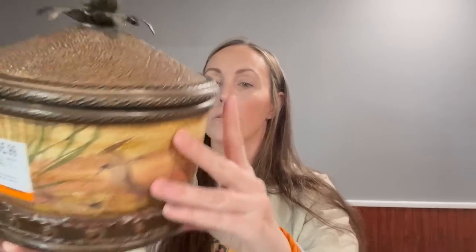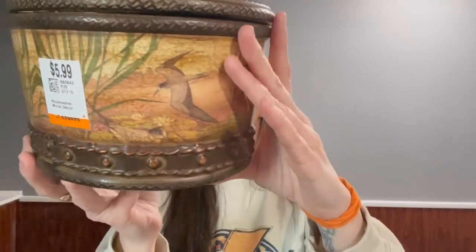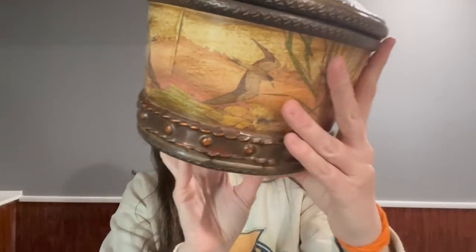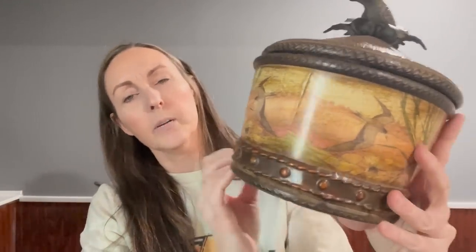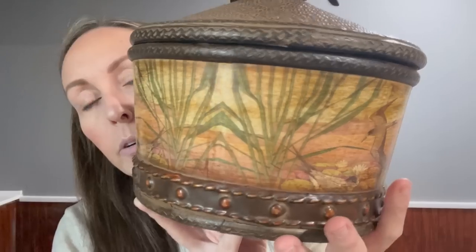It looks like it has ducks on the very bottom. I don't know if somebody would buy it — comment and I'll post it, but if not it is for DIYs.